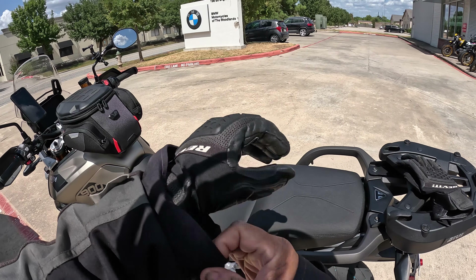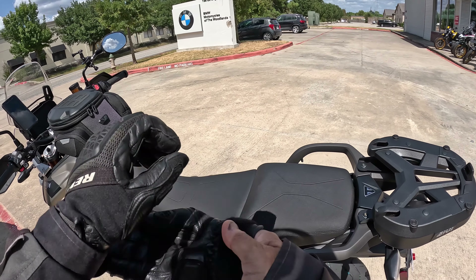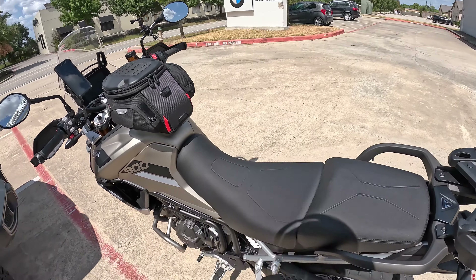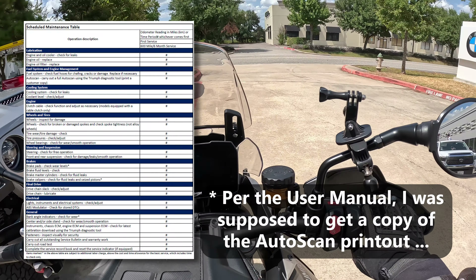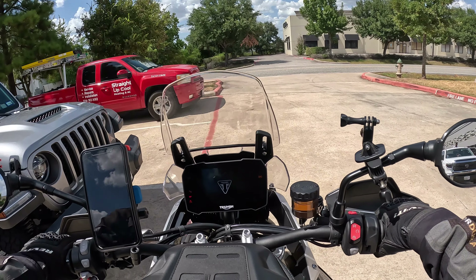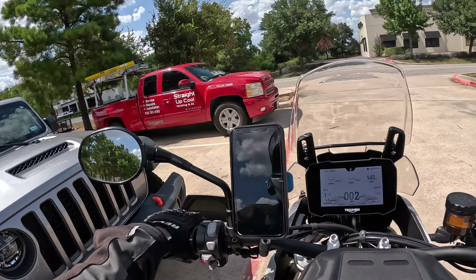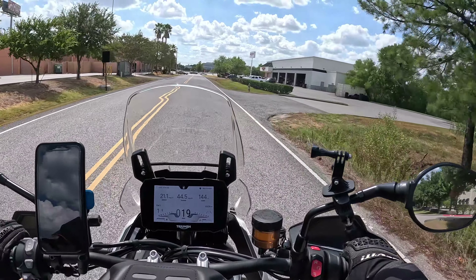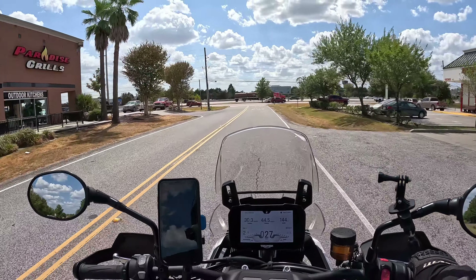I just picked the bike up and I'm $441 poorer. 600-mile service. He says it's basically what's in the manual that they did, but they don't have a printout to show me. I have to trust that everything was covered. Essentially it's basically changing the oil and filter, checking the diagnostics to see there are no codes, checking for any firmware updates, and making sure everything is tight, including all the spokes.